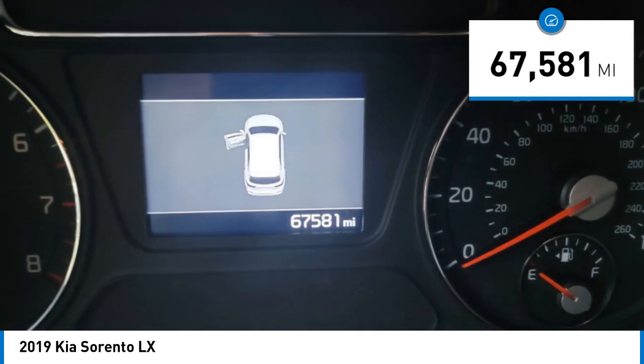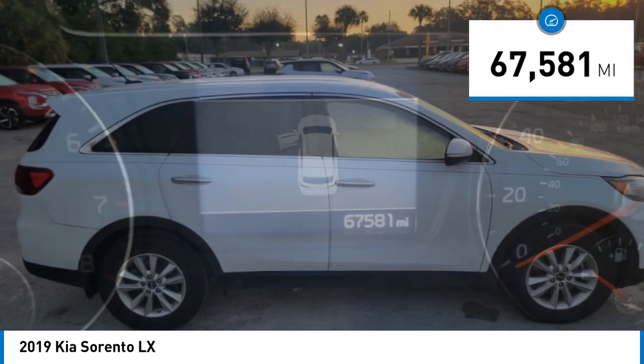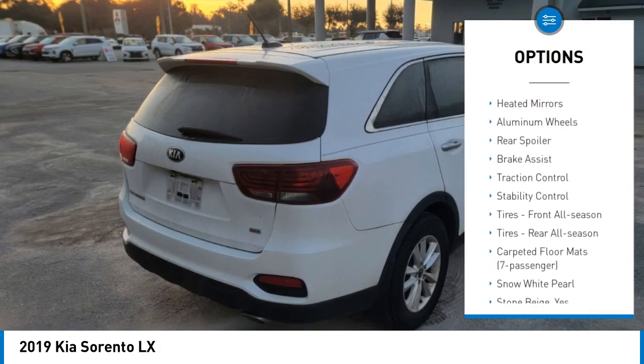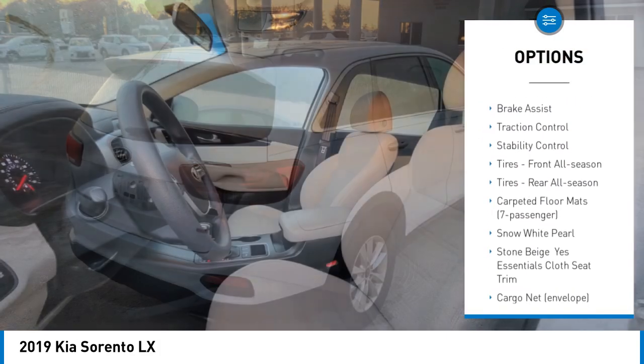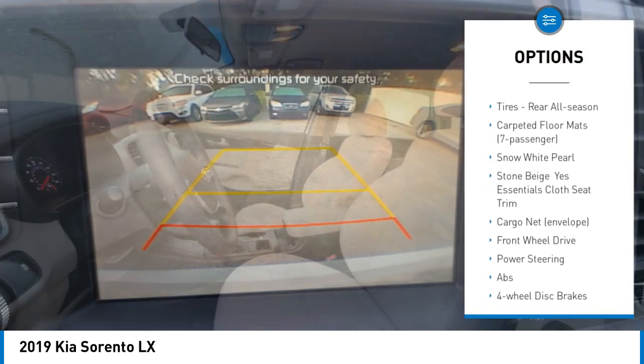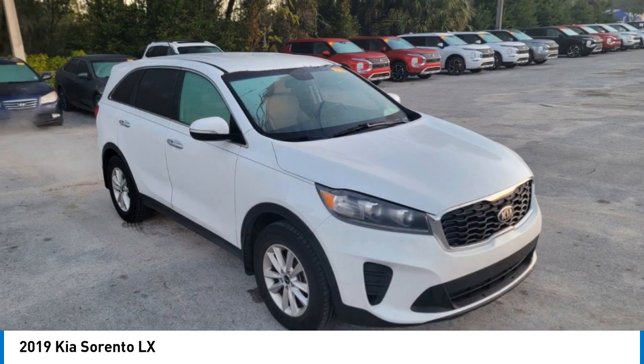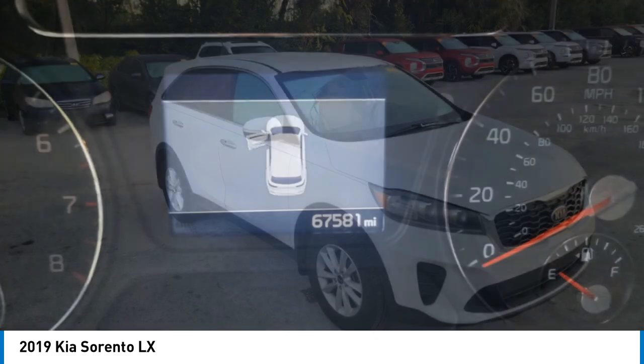This vehicle has less than 70,000 miles. Here are some of this vehicle's great options: tire pressure monitor, blind spot monitor, heated mirrors, aluminum wheels, rear spoiler, brake assist, traction control, stability control, front all season tires, and rear all season tires.